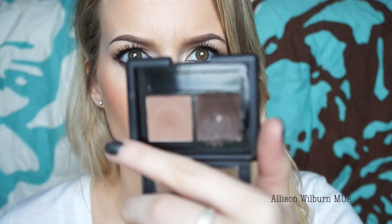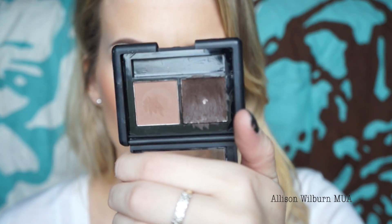Next is the ELF Eyebrow Kit — I have the color Medium, but it also comes in Light, Dark, or Ash. It comes with a wax and a powder, and I only use the wax. A lot of people who have this only use the wax, probably because it's so good. It's sticky but not too sticky, with good color payoff but not so much that your eyebrows look like blocks. It stays all day as long as you don't rub it.